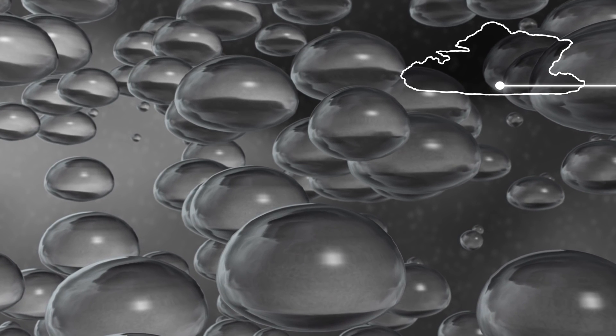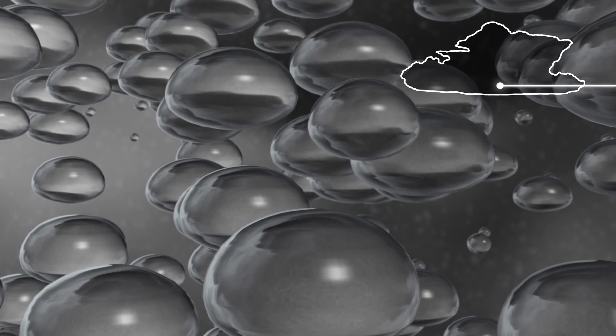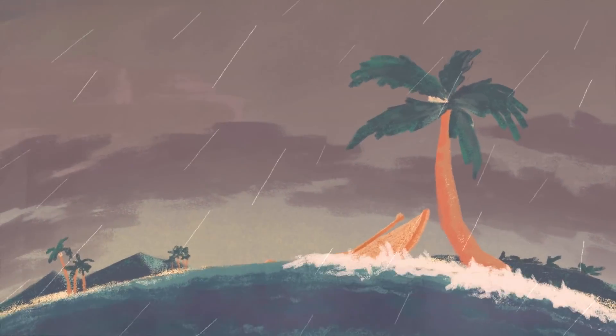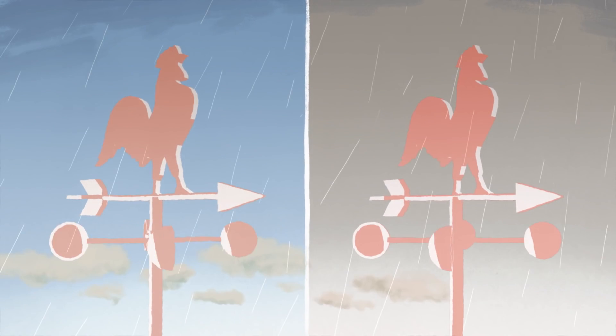Not only does GPM give a more accurate measurement of rainfall, but drop sizes also give insight into the winds within a storm. Thunderstorms have a lot of wind associated with them, and the strength of that wind actually depends on the size of the drops falling from the storm — because a storm with small drops will have more evaporation, which cools the air more, which creates stronger winds.